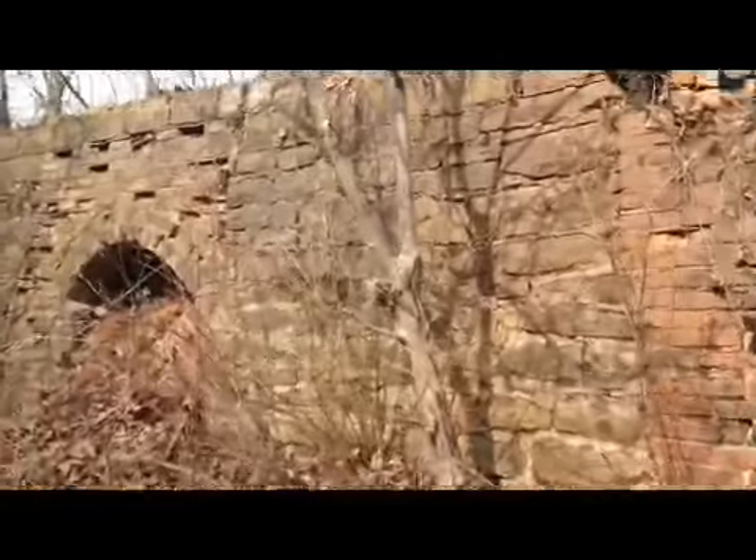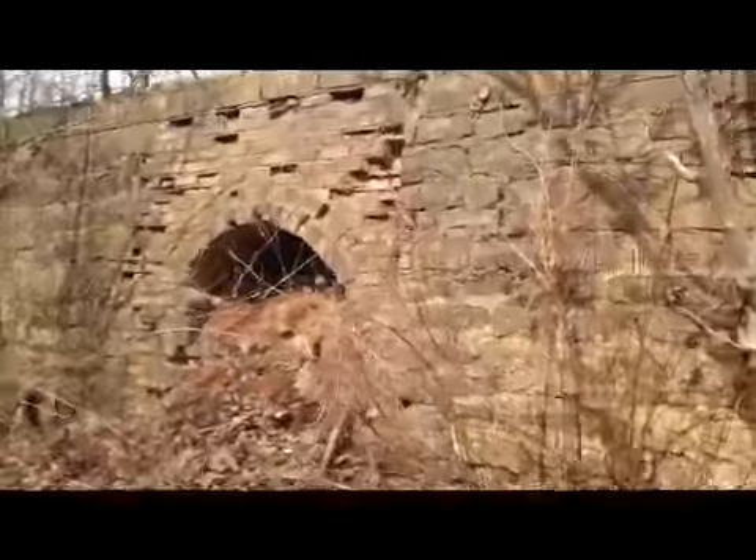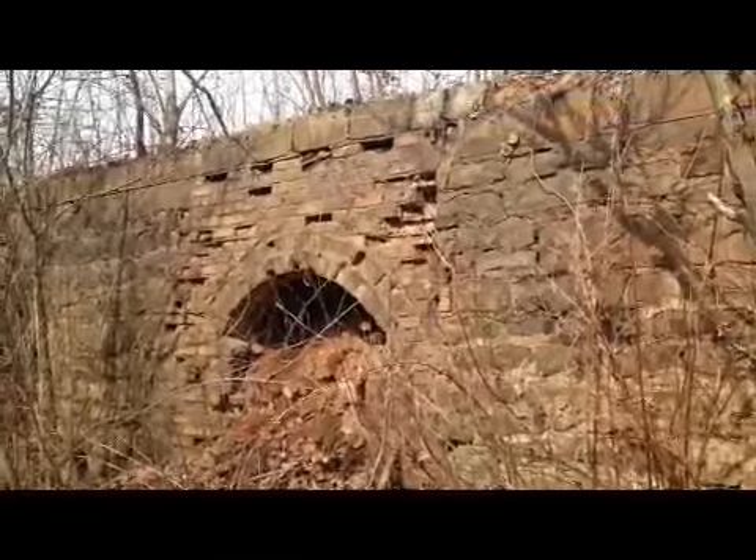These are the Brinkerton coke ovens, which were really hard to get to because they're back a railroad line — you have to walk it.